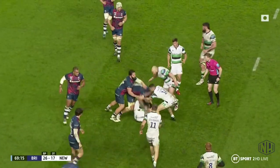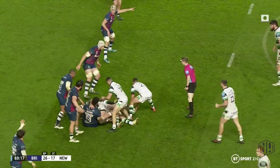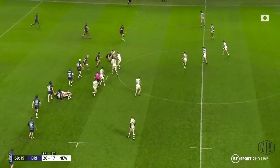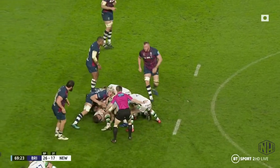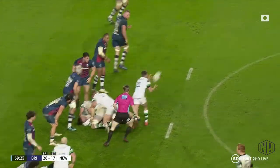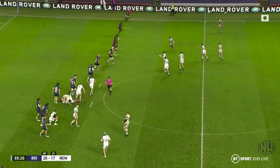In the next phase, Newcastle come onto the ball in motion and a little bit flatter, and do just about get across the gain line. However, another deep static Newcastle phase allows Bristol to get the go forward and stop Newcastle behind the gain line once again.